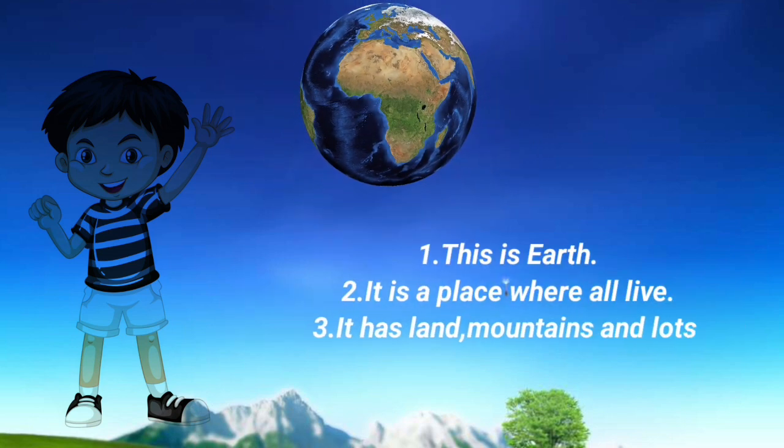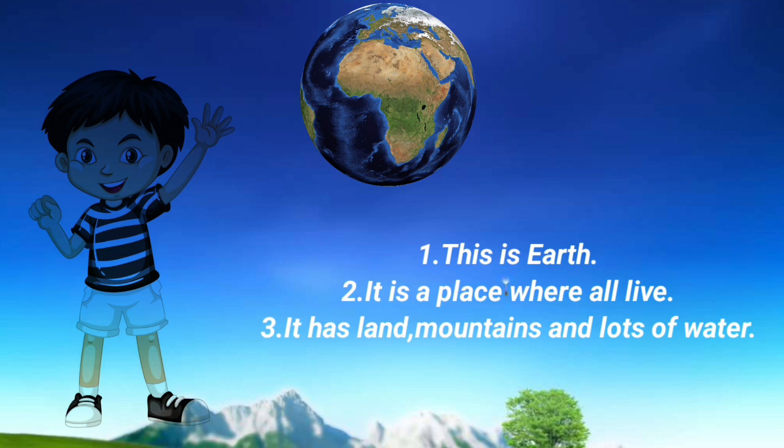Earth: This is Earth. It is a place where all live. It has land and lots of water.